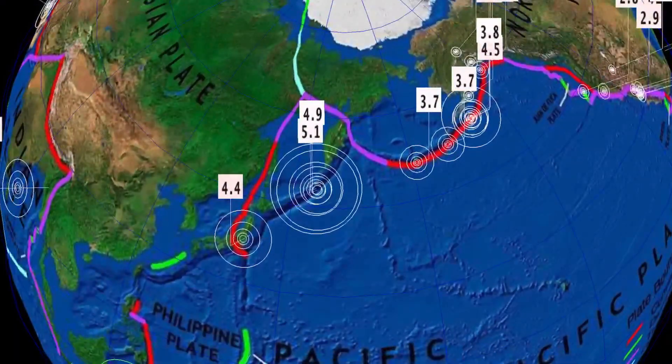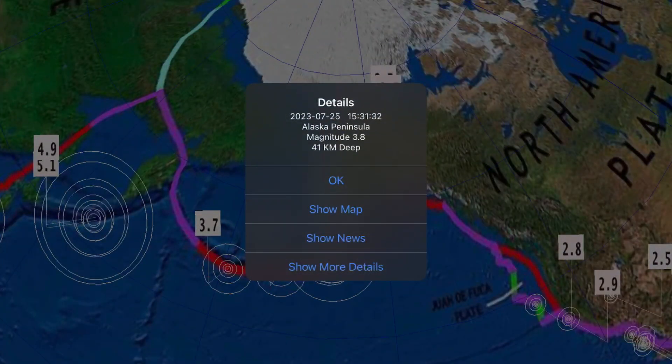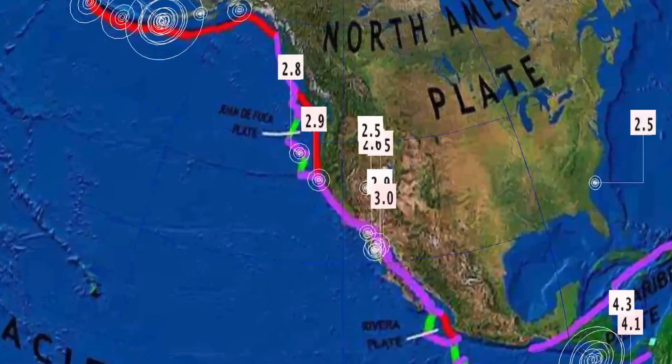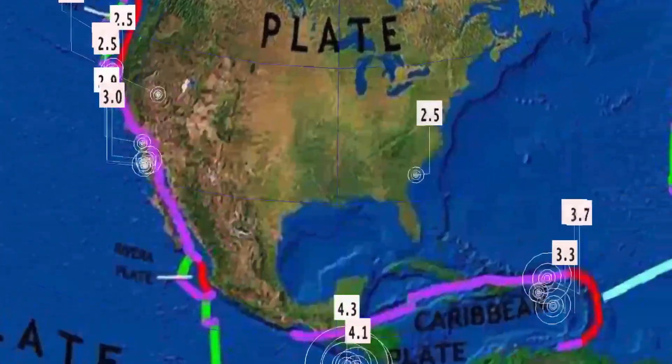Activity is south of Kamchatka, with erupting volcanoes through Kamchatka and the Alaskan Peninsula seeing some activity — increasing activity the past 24 hours. Sitting at just under 200 earthquakes in the 24-hour period, according to USGS.